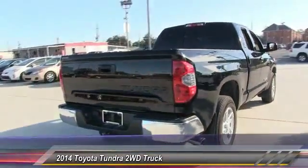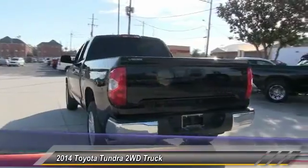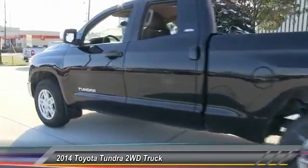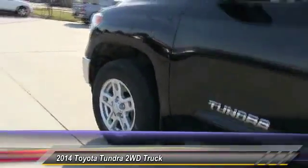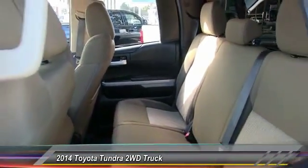This vehicle has less than 35,000 miles. Here are some of this vehicle's great options: anti-lock braking system, stability control, keyless entry, traction control, backup camera, Bluetooth, driver airbag, adjustable steering wheel, power steering, and 4-wheel disc brakes.